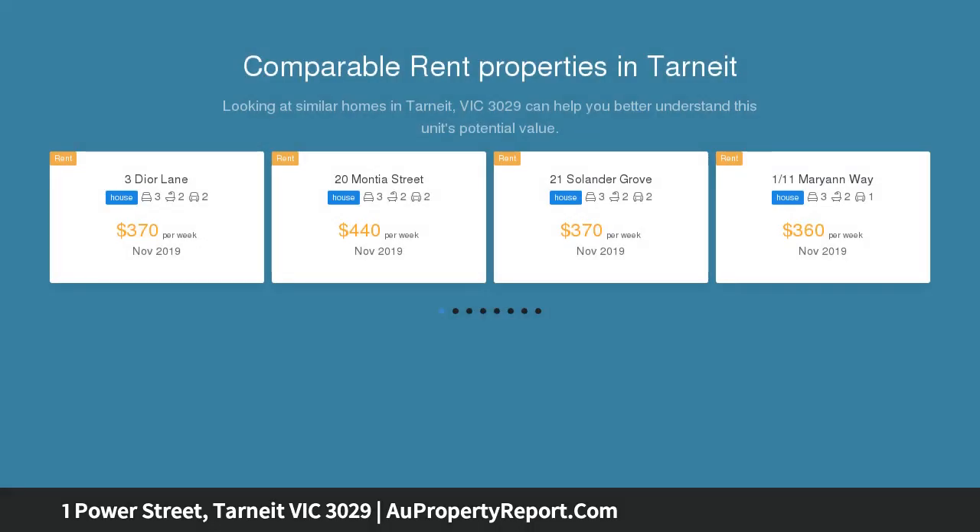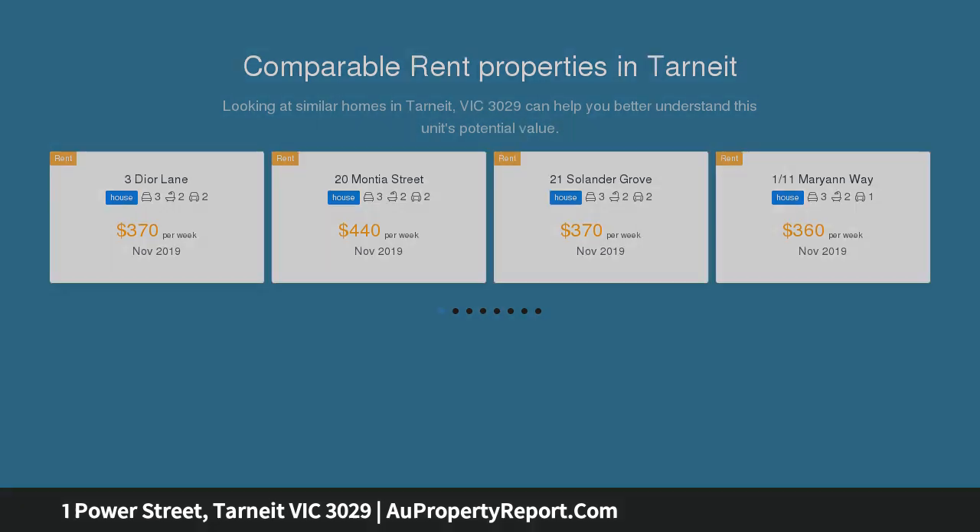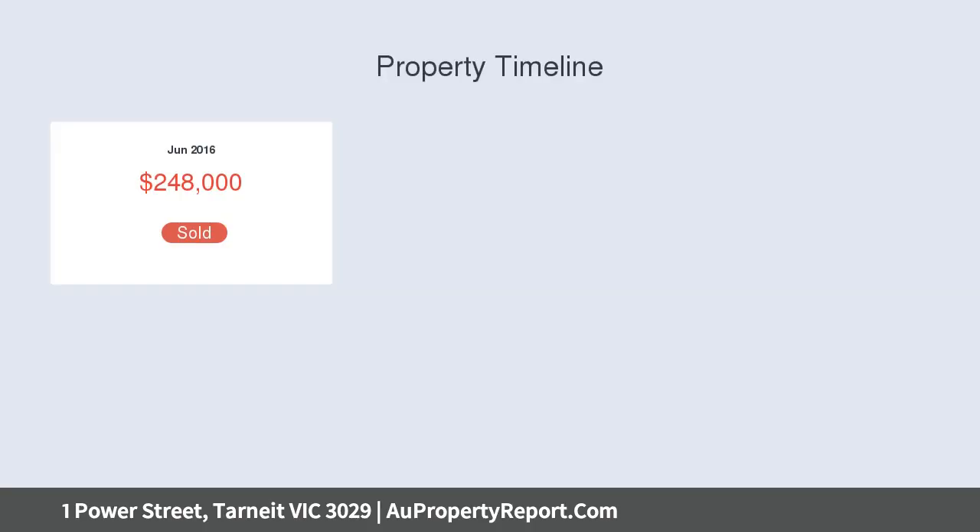Full Turnkey double storey home with no stress is what you need, built by Impact Homes. You will have an abundance of inclusions such as high ceilings, stone benchtops, stainless steel appliances,